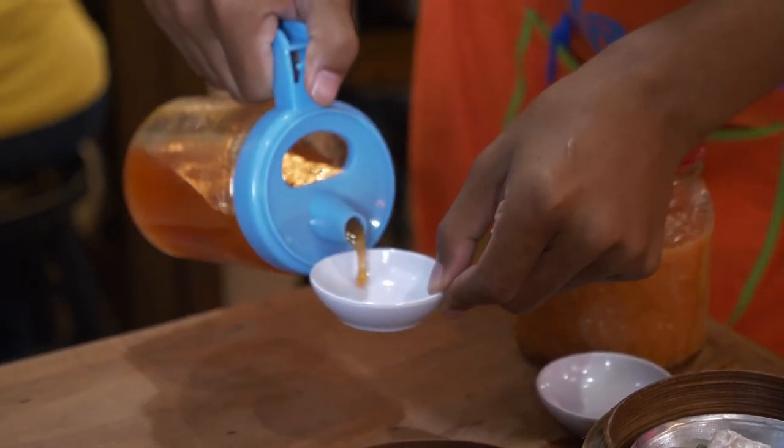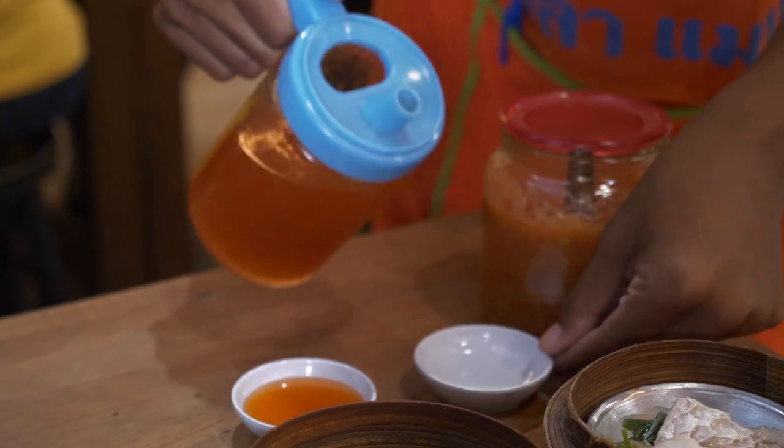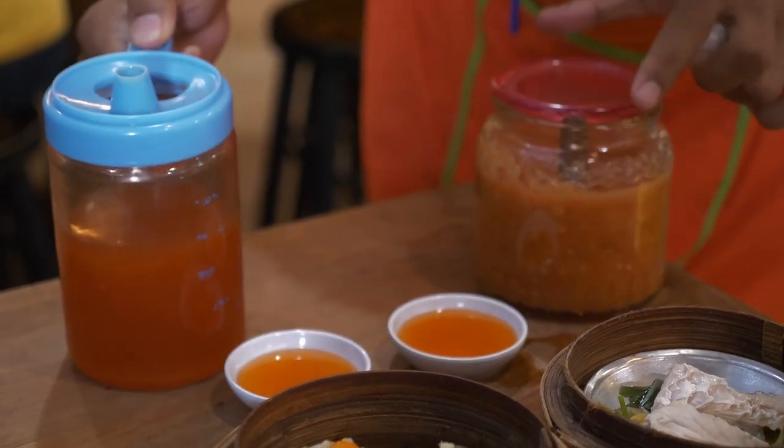This is how locals prepare their own dipping. First, add the sweet dipping sauce, and then add the spicy sauce into the small cup. And enjoy!